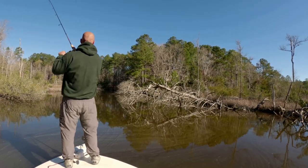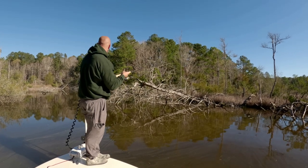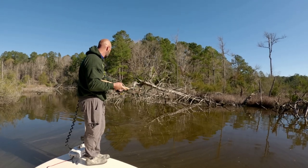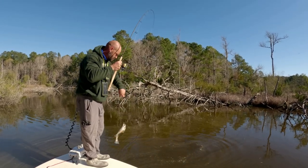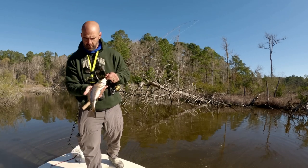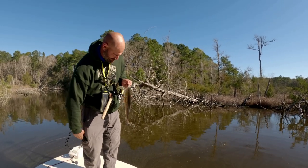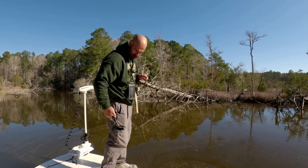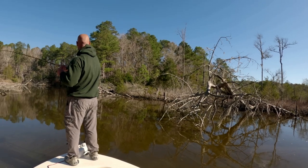There we go. I can't find a big red, but these little ones are willing to play. Another pretty fish — as I've said before, small but mighty. There we go, another fish.